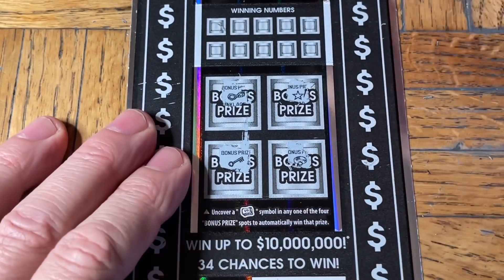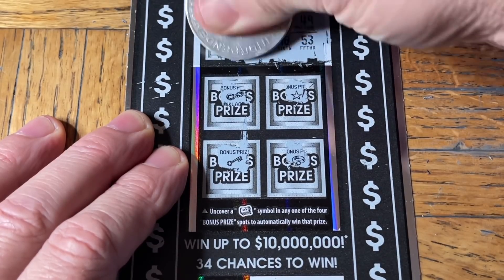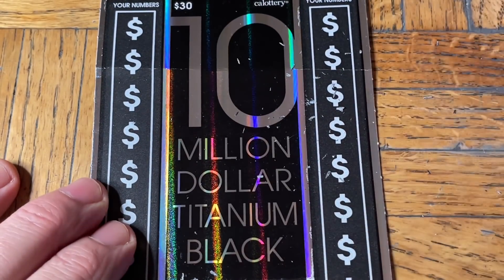Nothing there on the bonus. Our numbers are 18, 28, 12, 52, 40, 9, 53, 16, 59, 57, and 47. Let's go to the top and find one more win, please.